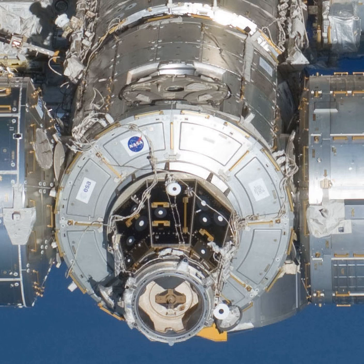Harmony, also known as Node 2, is the utility hub of the International Space Station. The hub contains four racks that provide electrical power, plus electronic data, and act as a central connecting point for several other components via its six common berthing mechanisms. Harmony added 2,666 cubic feet (75.5 cubic meters) to the station's living volume, an increase of almost 20 percent, from 15,000 cu ft (420 cubic meters) to 17,666 cu ft (500.2 cubic meters).